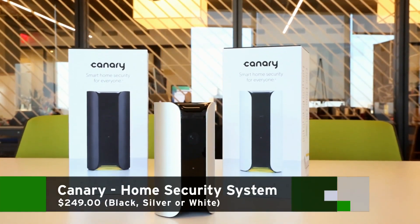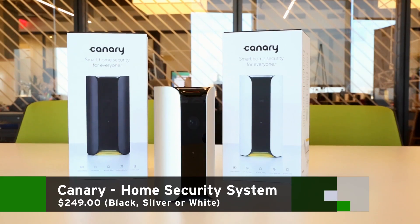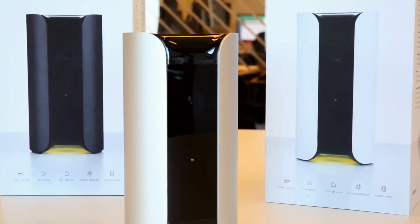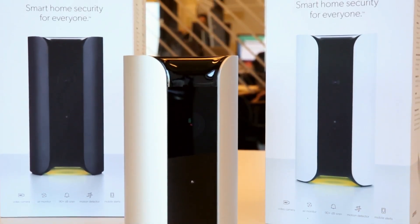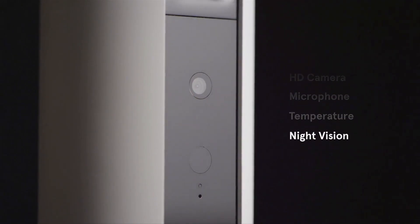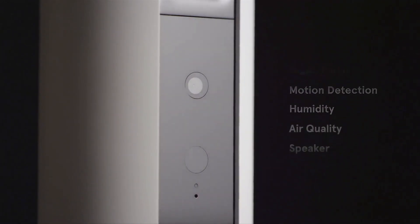Canary is a home security system that's all packaged into one thing. We've covered it exhaustively on TechWrench.com, but the idea is that you can get air quality sensors, you can get a smoke detector, you can get live streaming video, motion detection — all of this stuff packaged into one kind of Wi-Fi connected package. You have this all set up in your home?